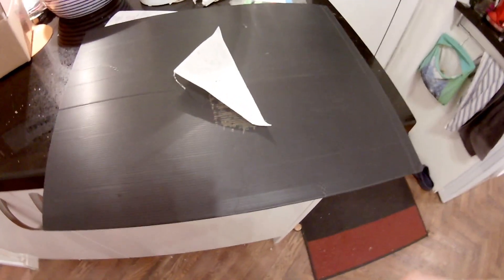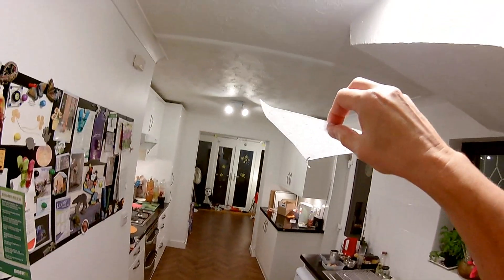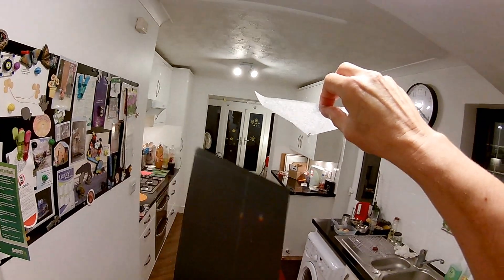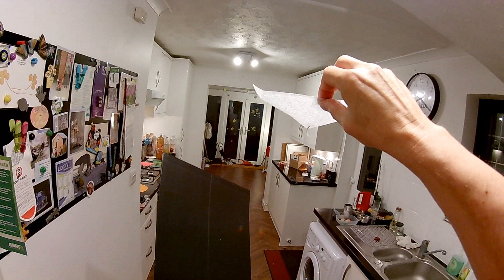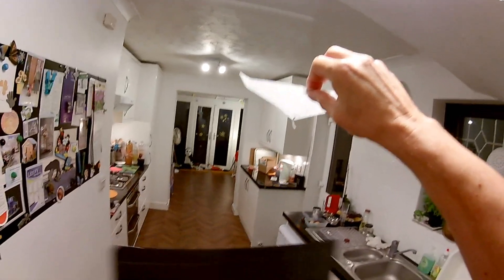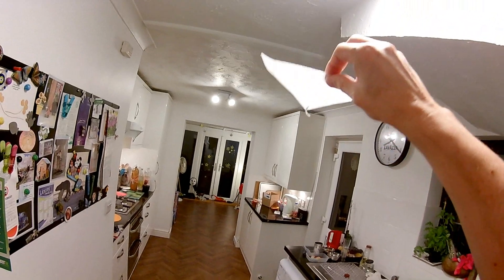So, hat camera on. What I want to try and do is fly down my kitchen, do a circle in my conservatory down there, and come back again. And ideally do a turn at this end, but it's a bit tight up at this end.